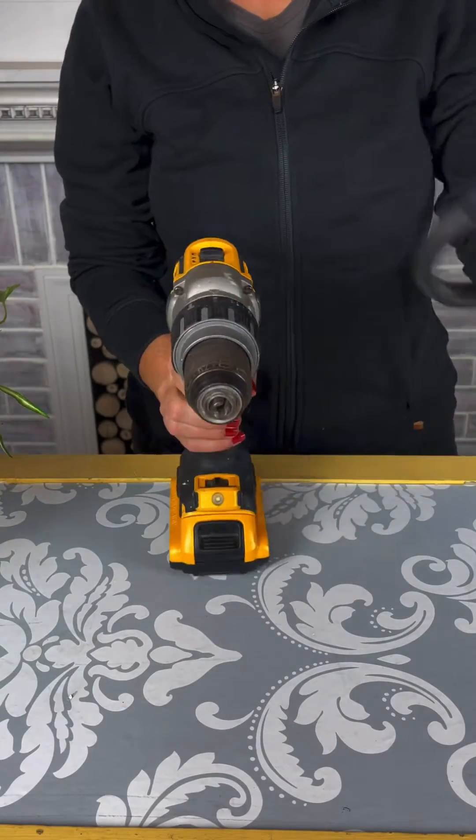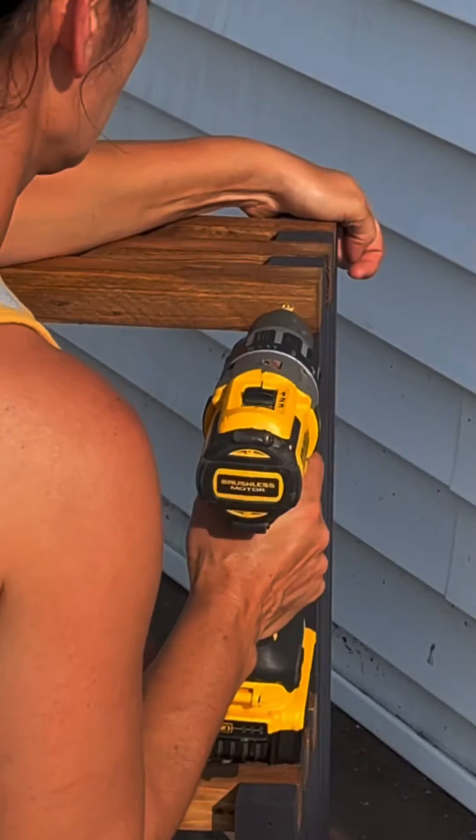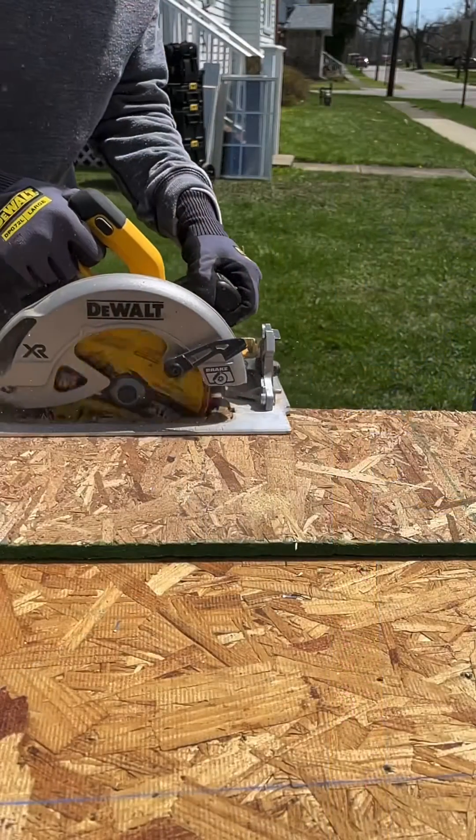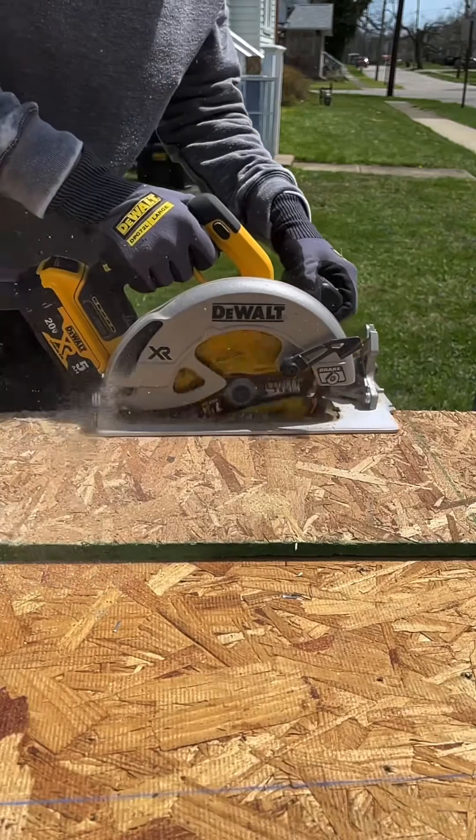Cordless drills — these versatile tools are essential for drilling holes and driving screws in various materials. Circular saws — they are used for making straight cuts in wood, plywood, and other materials.